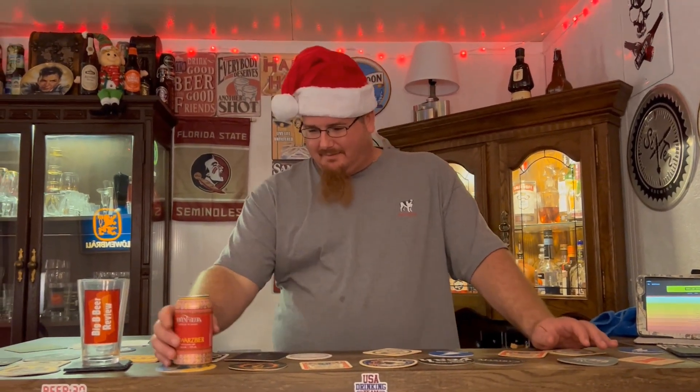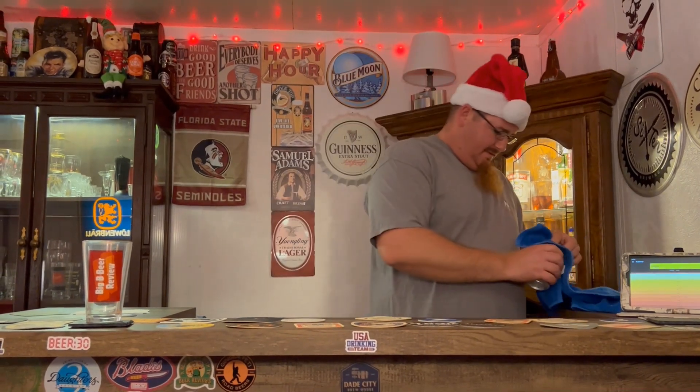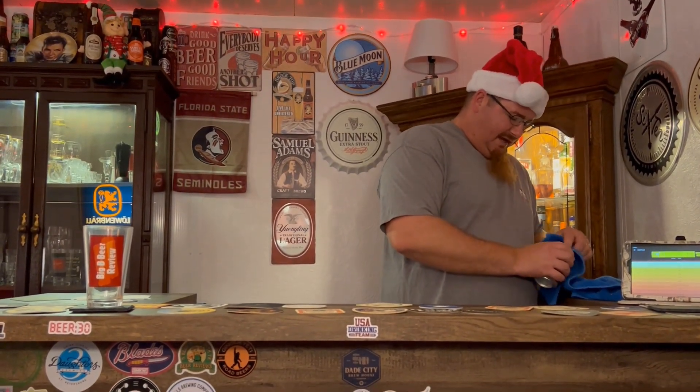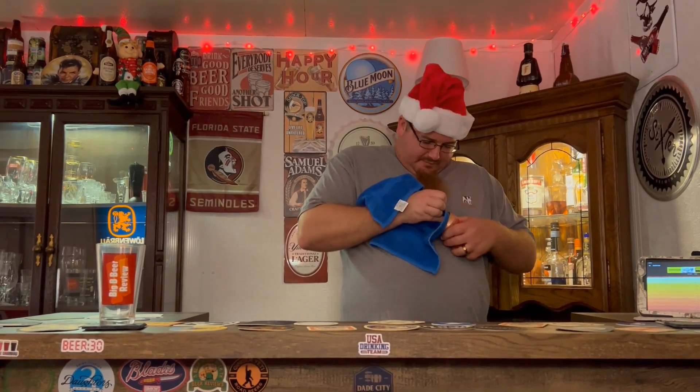Welcome back to the damn bar for beer two of two advent calendars, the 2022 Advent Calendar Showdown. Day 15, beer two from the Sam's Club advent calendar, which seems to be the grungiest of all of them.